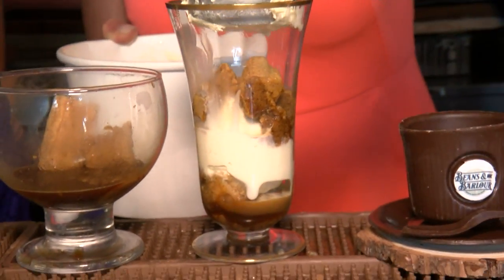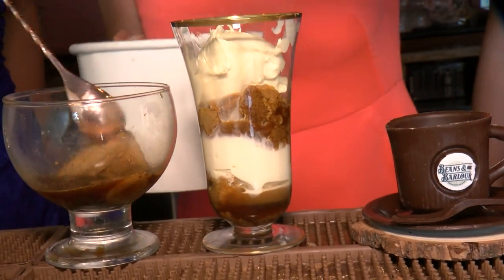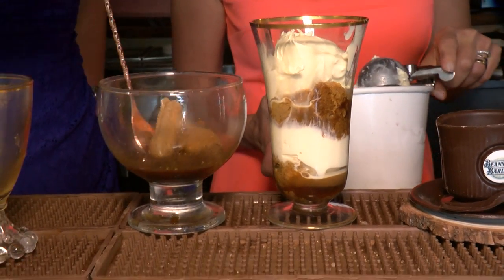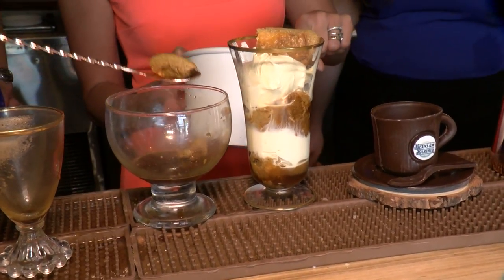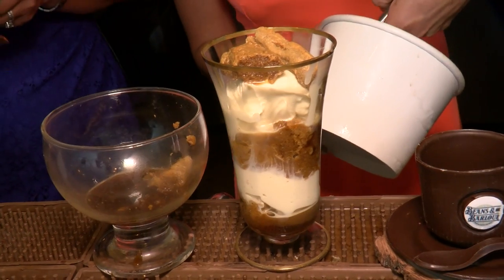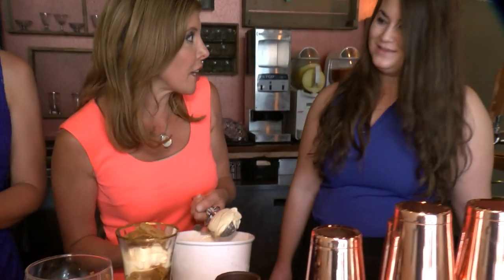The ice cream has amaretto in it — it is blended with amaretto and vodka. All of their flavors were worked on extensively to make them as boozy as possible. Of course it's a challenge freezing anything with alcohol in it, but they have a process that allows them to incorporate a good amount. It's all natural, all made in-house with very simple ingredients.